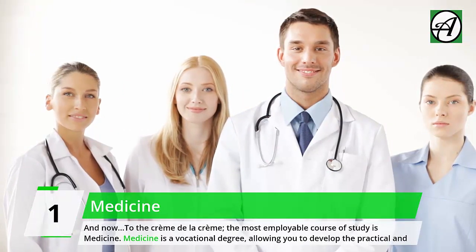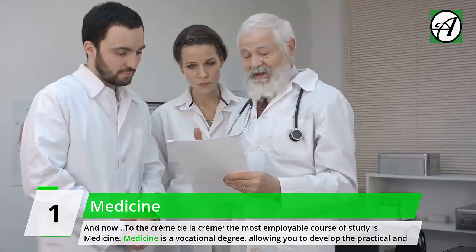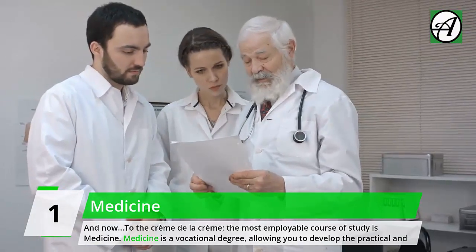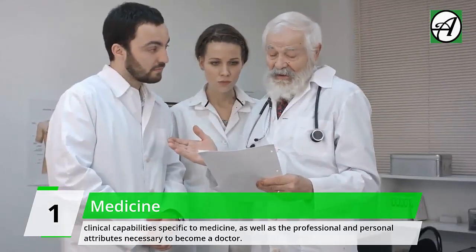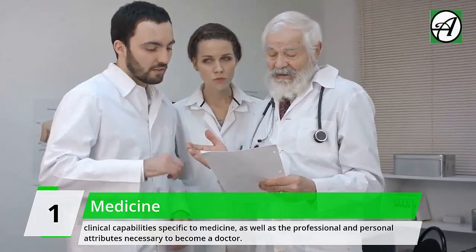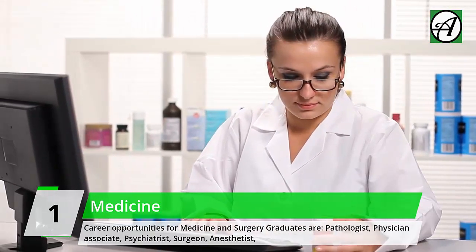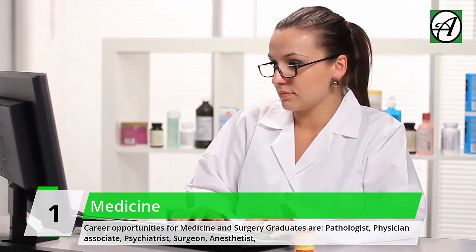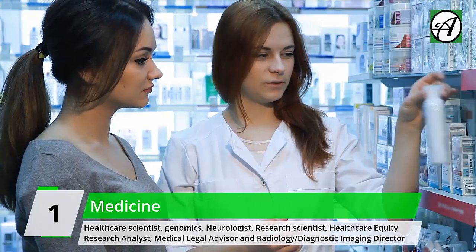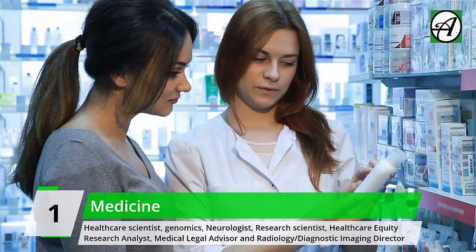And now, the crème de la crème — the most employable course of study is Medicine. Medicine is a vocational degree, allowing you to develop practical and clinical capabilities specific to medicine, as well as the professional and personal attributes necessary to become a doctor. Career opportunities for medicine and surgery graduates include: Pathologist, Physician Associate, Psychiatrist, Surgeon, Anesthetist, Healthcare Scientist, Genomics specialist, Neurologist, Research Scientist, Healthcare Equity Research Analyst, Medical Legal Advisor, and Radiology/Diagnostic Imaging Director.